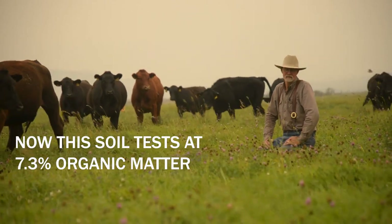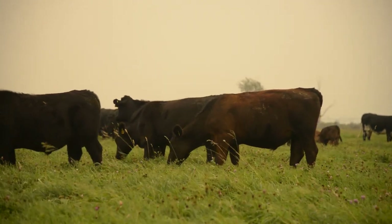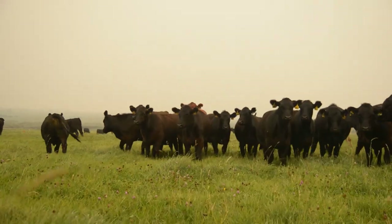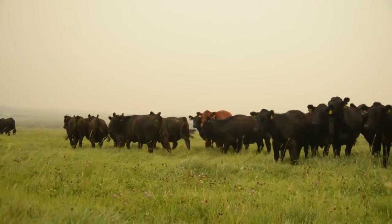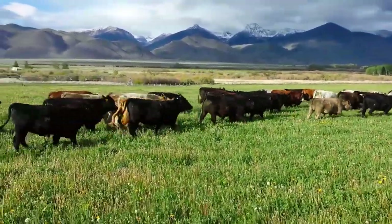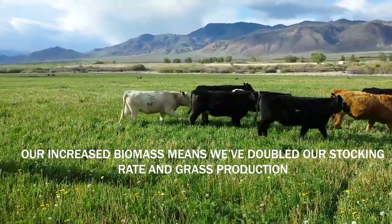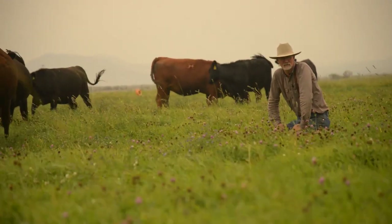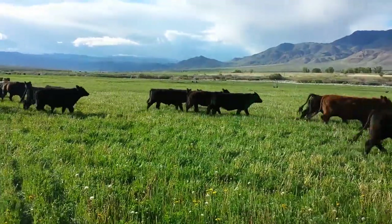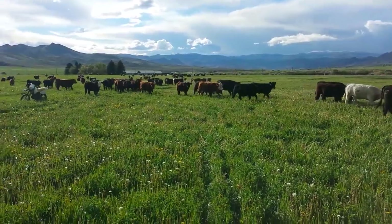The soils I'm kneeling on here test around 7.3% organic matter. They started out at 1.9% organic matter just 10 years ago — but now we're in the sevens. We see a ton of diversity, regeneration, and biomass produced, which has allowed us to double our stocking capacity and double our grass production over what happened 10 years ago. It's all because we started to give the ground a rest and use high-intensity, very short duration grazing with just that little piece of poly wire on fiberglass posts. And it's changed our world — underground, above ground, and for the cattle who graze it and thrive on it.